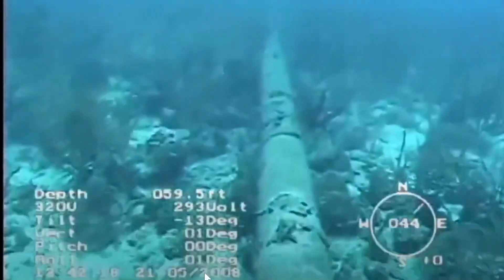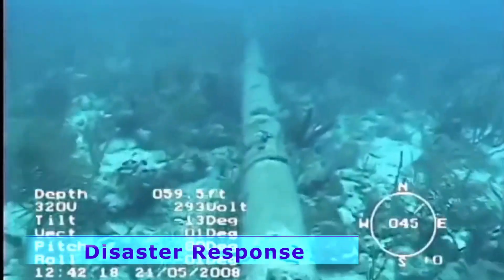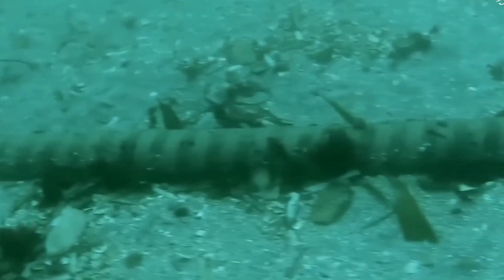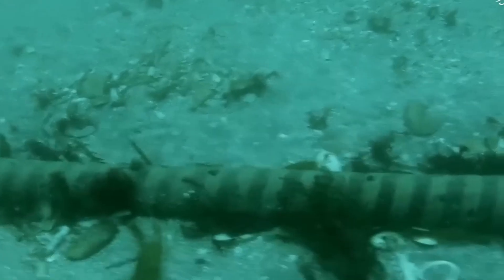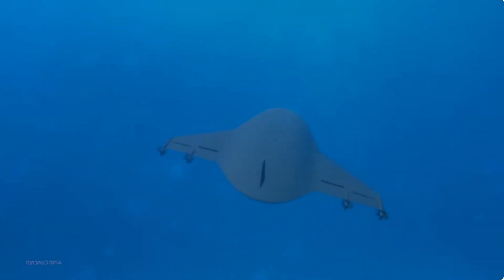The Manta Ray also played a crucial part in disaster response and recovery operations. In the aftermath of underwater earthquakes or tsunamis, the Manta Ray could be deployed to assess damage to underwater infrastructure, such as pipelines and communication cables. Its ability to navigate and operate autonomously in such challenging environments makes it a vital tool for rapid assessment and response, helping speed restoration of critical services.